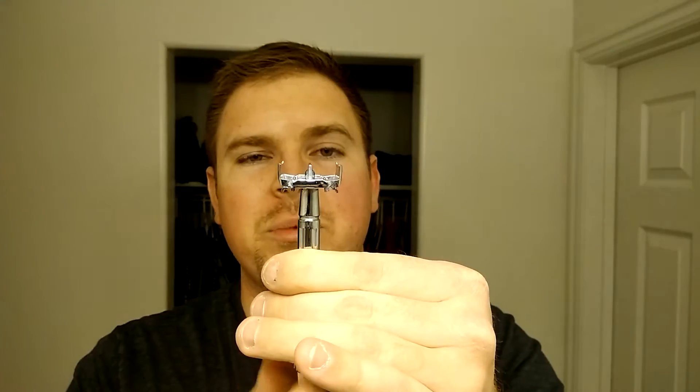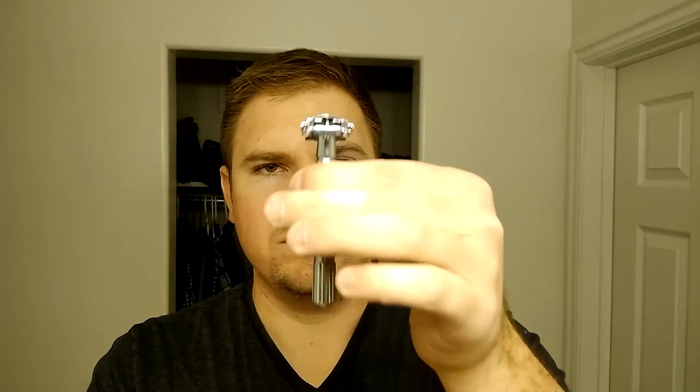This style is what's called a butterfly or twist-to-open handle. You just twist the bottom, the top opens, and you get your blade — which will generally come in a little packet that's basically wax paper. Blades look like this. With this twist-to-open, you can just take it, drop it in, tighten it up, and you're good to go.